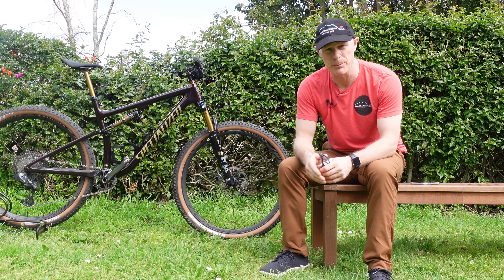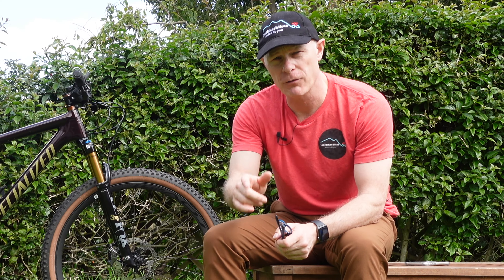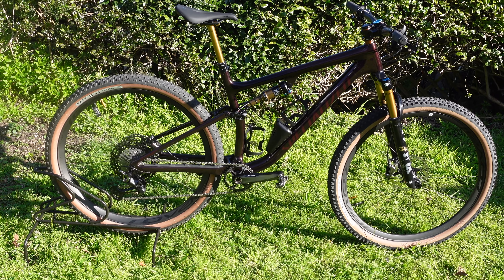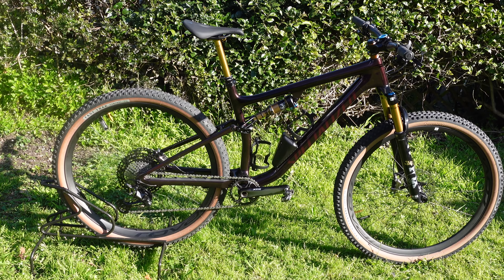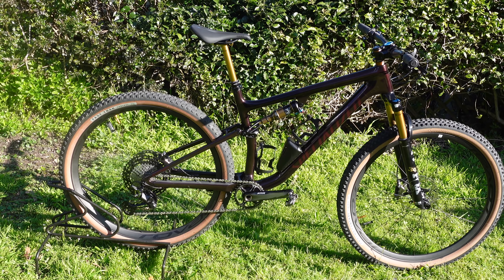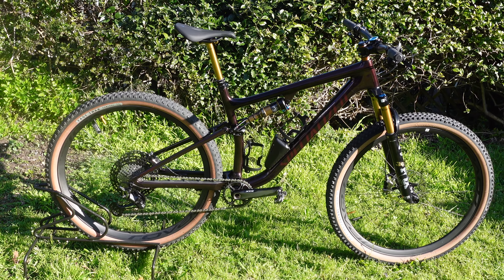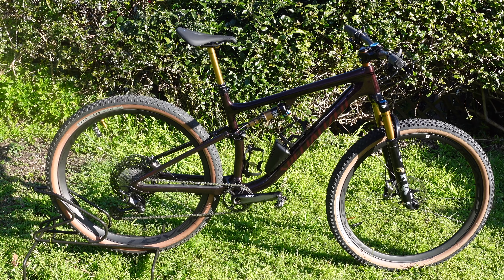I've had the bike about six weeks and done 300 kilometers on it. Let's go back to new bike day and have a look at the specs. This is the Specialized Epic Evo Pro in a large. I normally take a medium but I've got short legs and long reach, so I decided to go for a large this time. It looks and fits pretty well. I weighed it in at 11.7 kilos, but I have a few extra bits on it.